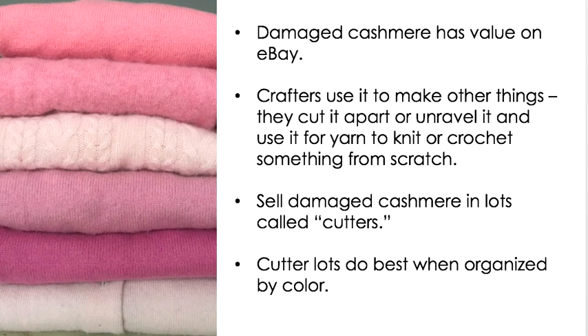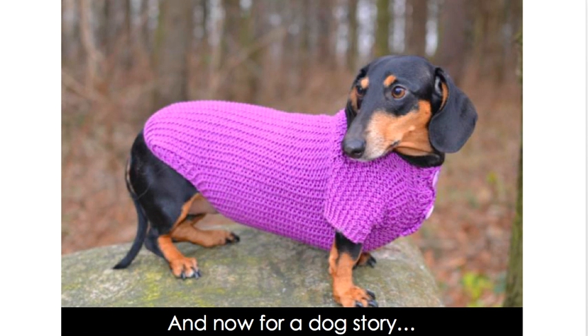Damaged cashmere has value on eBay. Crafters use it to make other things — they can cut it apart into sections or unravel it and use it for yarn to knit and start over making something from scratch. You can sell damaged cashmere in lots called cutters. I have found that cutter lots do best when organized by color, because someone may be working on a specific project — like a baby blanket for a girl — and want all pink.